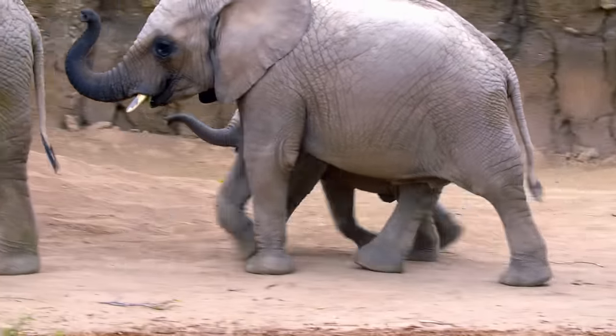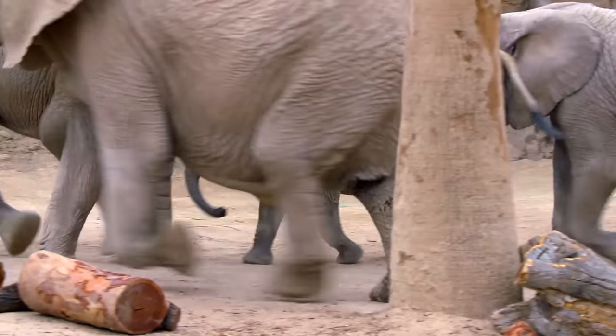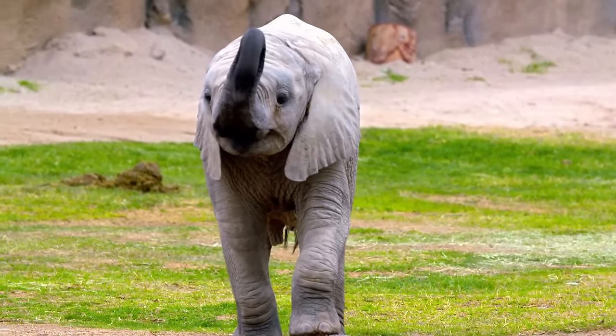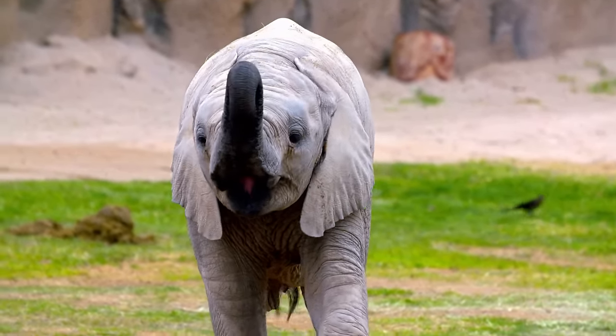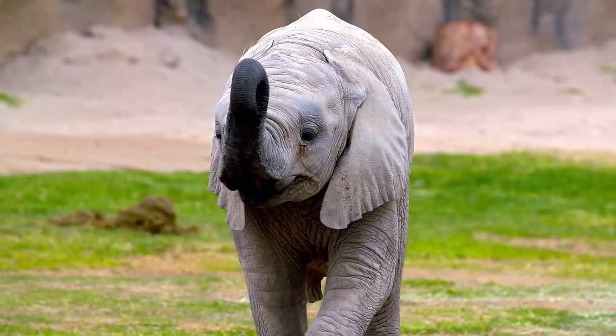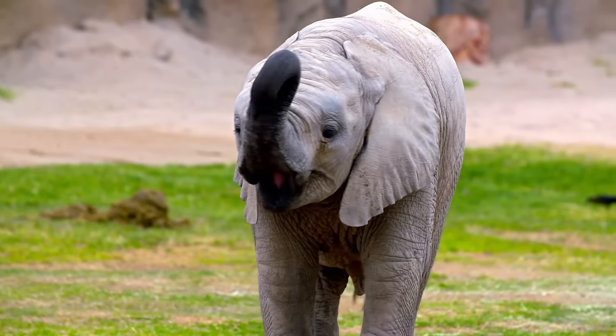Nandi will reach sexual maturity at around 12 years old. By then, she'll tower up to 4 meters tall and weigh more than 5,000 kilograms. But for now, all that really matters to Nandi is hanging out with the herd and enjoying her special role as the baby of the family.